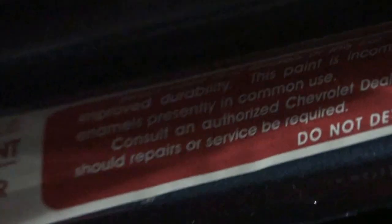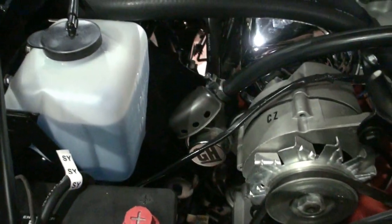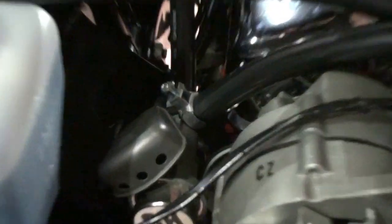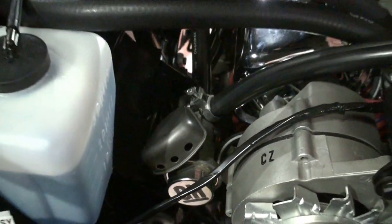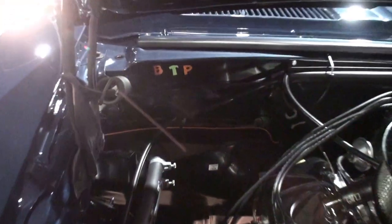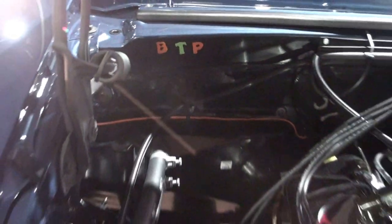A lot of little things on these cars really make it nice. This is the original alternator that came on the car — I completely restored it and made it perfectly correct. The smog pump — everybody took these off back in the 60s and threw them away to make the car run faster. Smaller little things like BTP on the firewall here — that stands for Body, Trim, and Paint. If it doesn't have that, it's not correct. As it came down the assembly line, it was inspected.